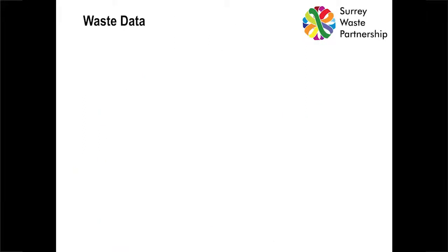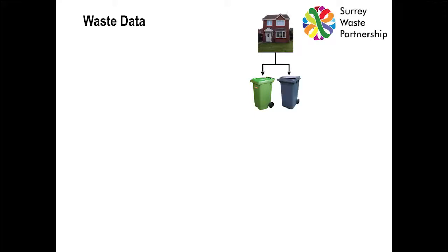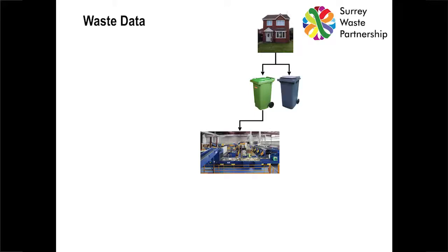This is how we see waste data in Surrey. Householders produce the waste and split it into recyclables or residual waste. Recyclables go off to a MRF to be sorted or to a reprocessor. The residual waste goes to energy from waste or landfill. That's broadly how the waste works, although it's a little more complicated than that.